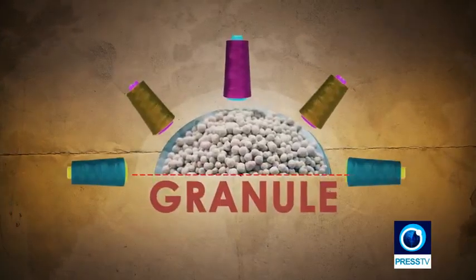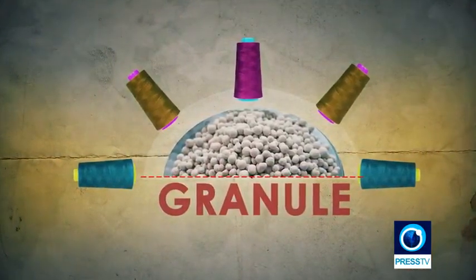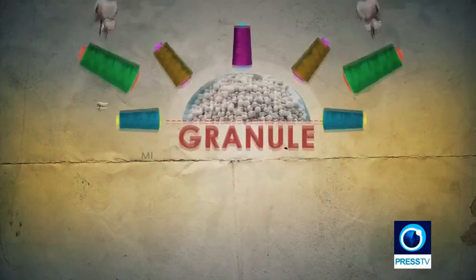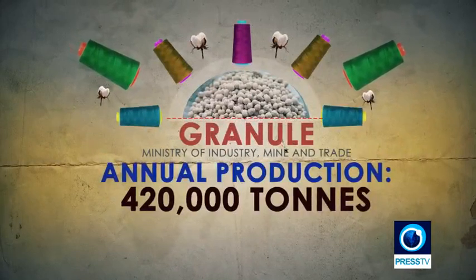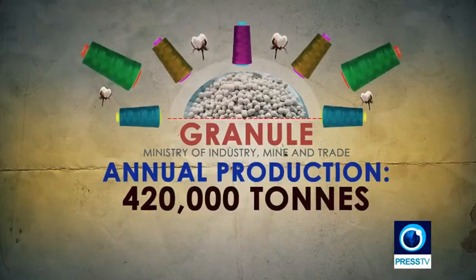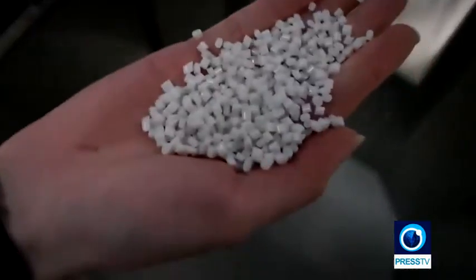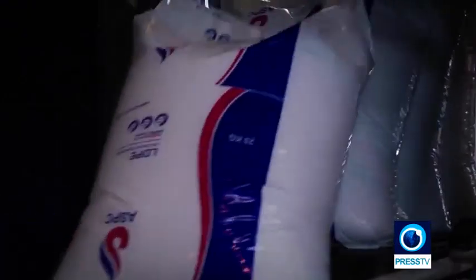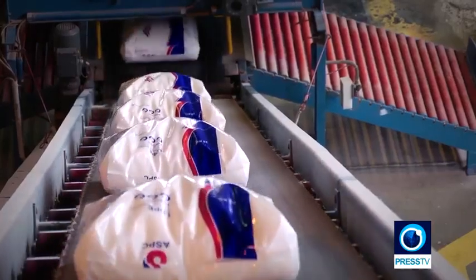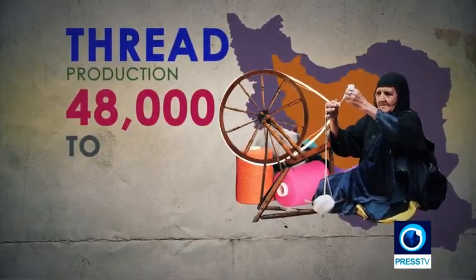The main raw material used to make polyester threads are granules, which are produced in large amounts in the petrochemical industry. Domestic polyester granule production is dominated by a handful of companies with a combined annual production of over 420,000 tons, according to the Ministry of Industries, Mining and Trade. This amount is largely set for the making of polyester threads and is said to be enough for domestic needs. Last year, Iran's total thread production stood at around 48,000 tons.